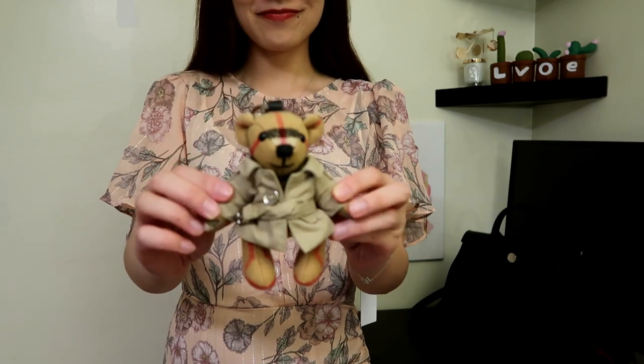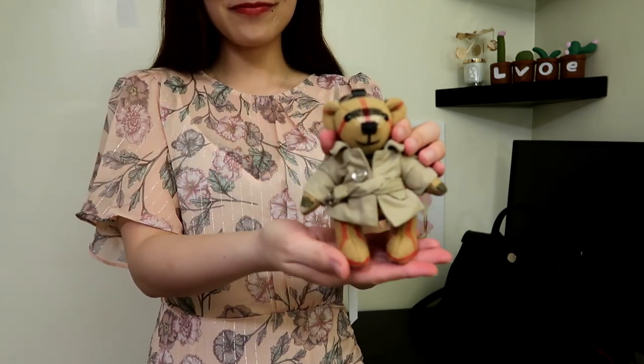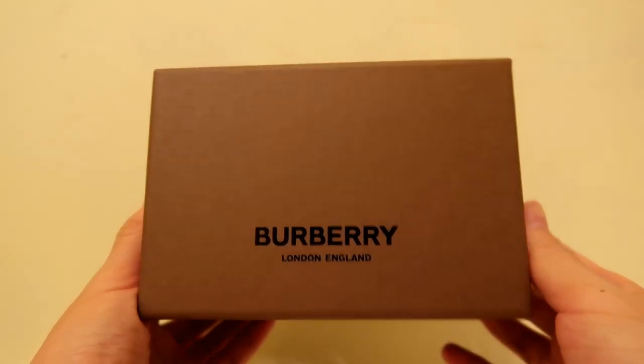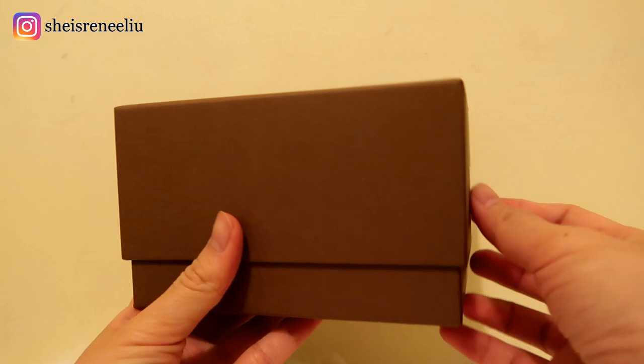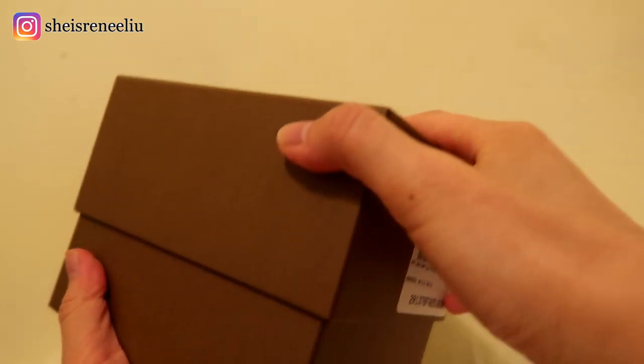Hi everyone, welcome back to Renee's channel. My name is Thomas, I'm a little bear from Burberry, a new member in Renee's luxury collection. Today let me introduce myself to you. This is the box that I came with, and the box has the beautiful Burberry logo on the top. I was wrapped very nicely inside.